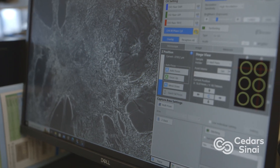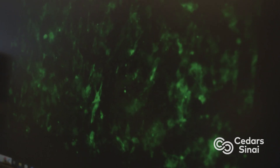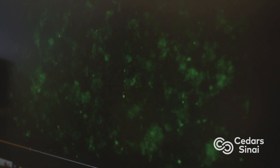Using this microscope, you can see these pluripotent stem cells that were grown into heart cells actually beating. A pluripotent stem cell can be turned into nearly any cell type found in the body.